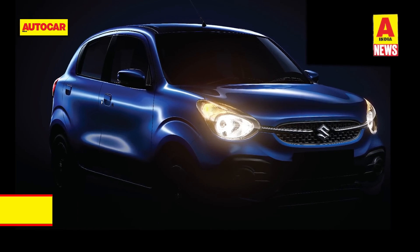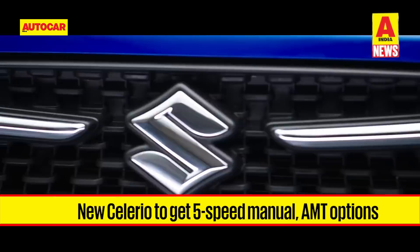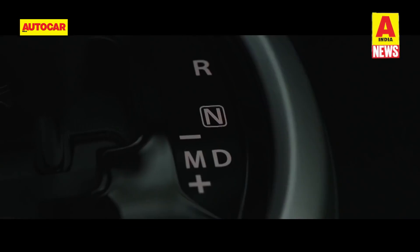The new Celerio will get an all-new 1-litre three-cylinder K-series petrol engine featuring Suzuki's Dual Jet technology with two fuel injectors per cylinder. Buyers will have the option of a five-speed manual or AMT drivetrain. The company is claiming the second-generation Celerio to be the most fuel-efficient petrol car in the country.